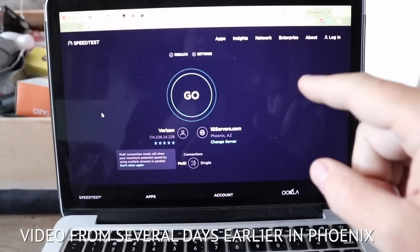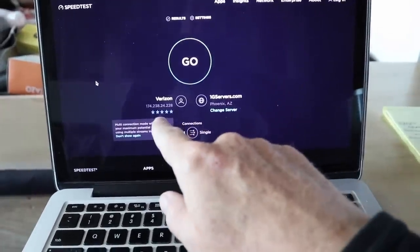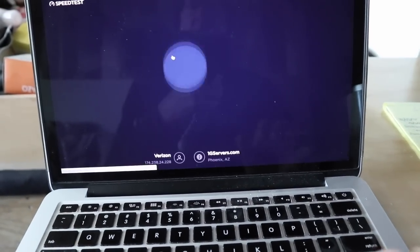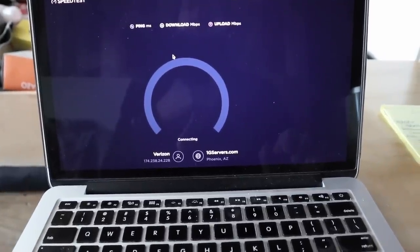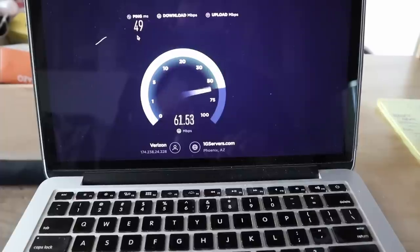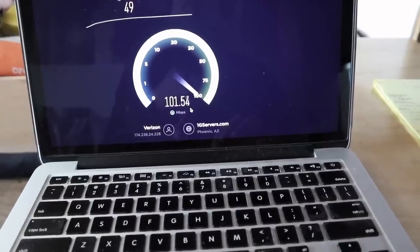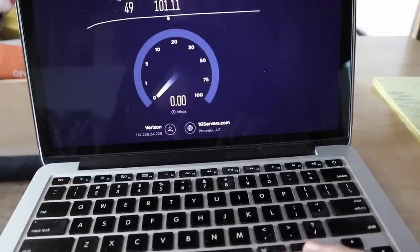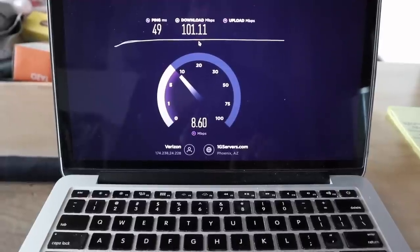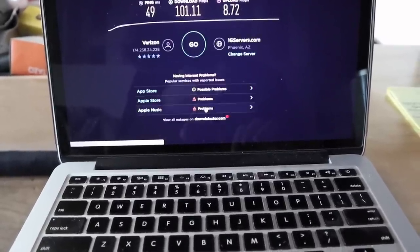I'm in Phoenix, Arizona today doing a speed test with my new Verizon 8800L Jetpack, connecting to a server here in Phoenix. The ping is 49 — anything below 100 is pretty good, below 20 is excellent. The download speed went up to 80, 97, 95, over 100 — that is 101 megabits. That is crazy fast for a Wi-Fi hotspot. For upload speed, getting 9 megabits — that's also really fabulous.